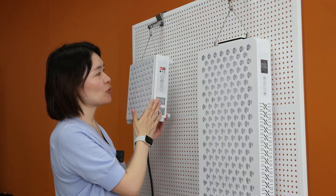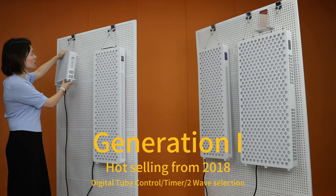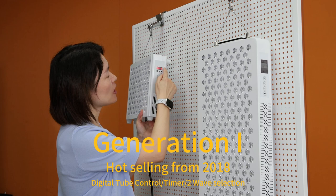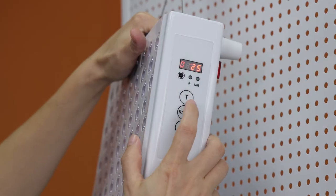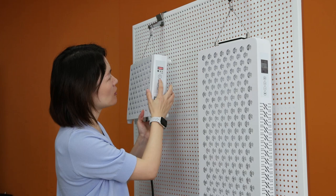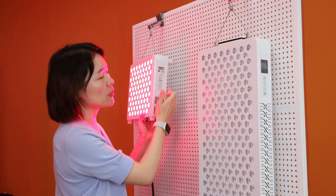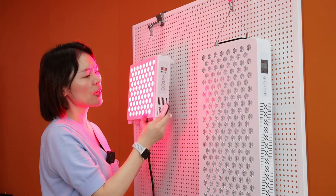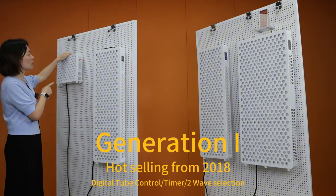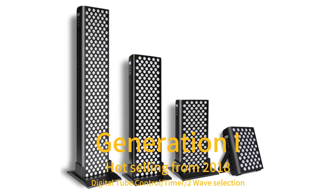This is our generation one product, from 2018 to 2021. At that time, we designed this panel with a digital control interface. Consumers could read the time by this LCD screen and use these buttons to control the panel — the T button for the timer, another button to select wavelengths, and buttons to increase or decrease time. Very old-style digital type, with a very simple remote controller. We sold a lot of this version into the market.